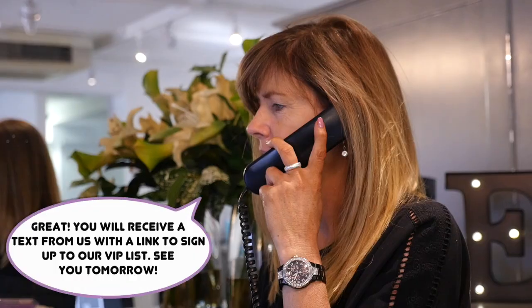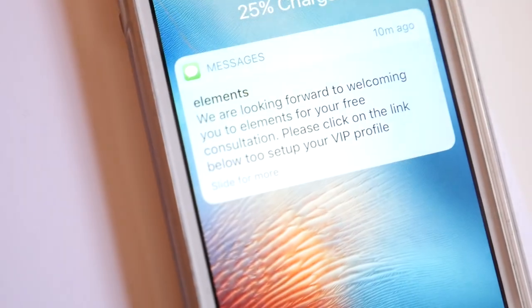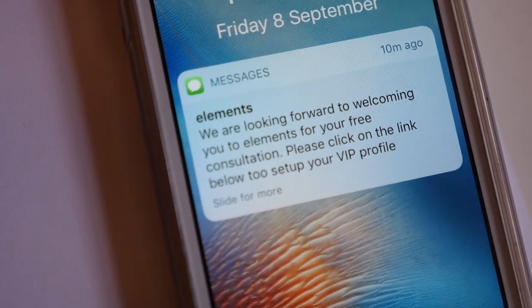We make sure that you don't fall into the trap of making these top three mistakes when choosing your style. Number one, the time you'll need to spend with us in the salon to maintain the look just won't work for your lifestyle.